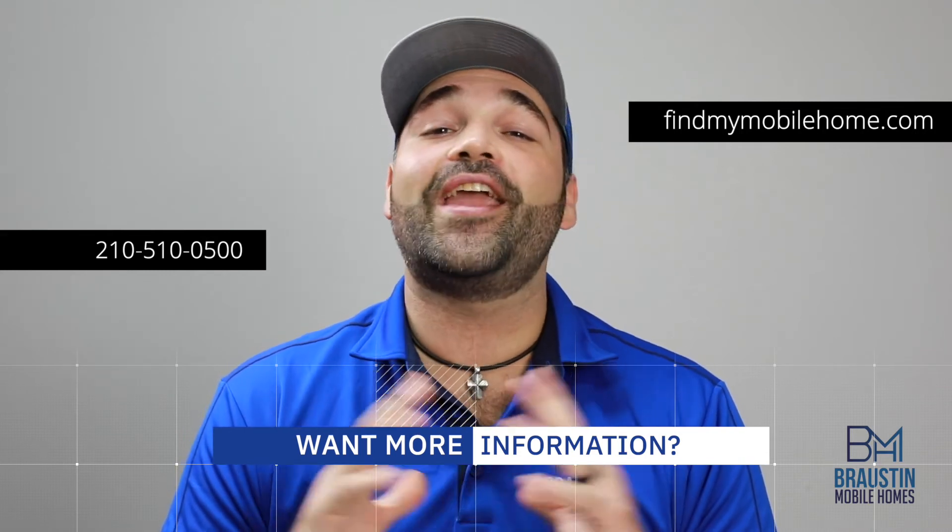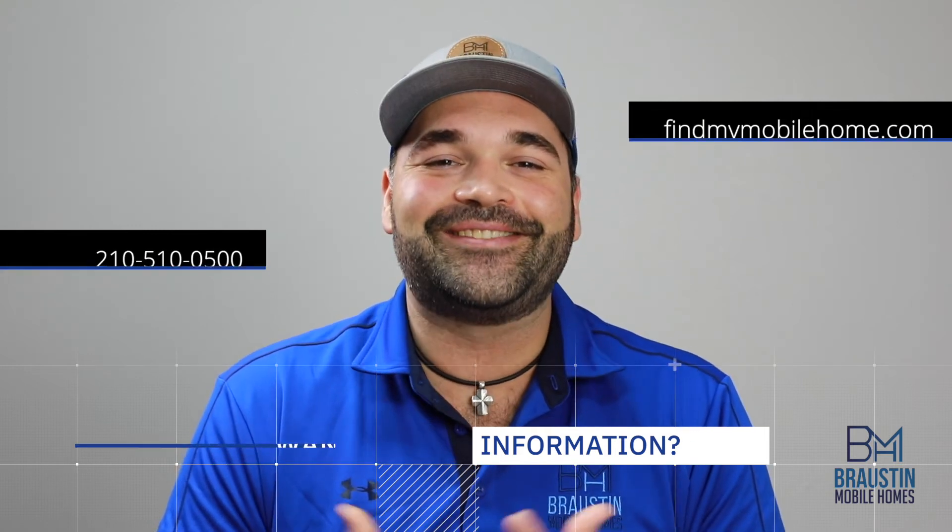As always, don't be shy with any questions you may have. We look forward to hearing from you. We'll talk to you soon.